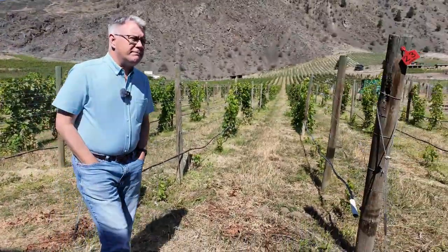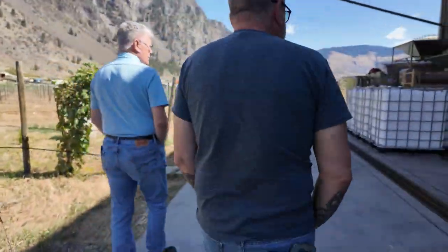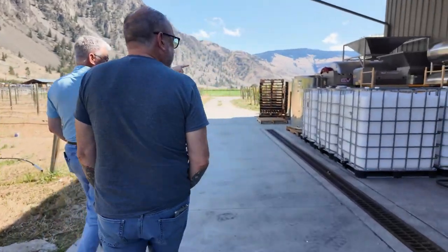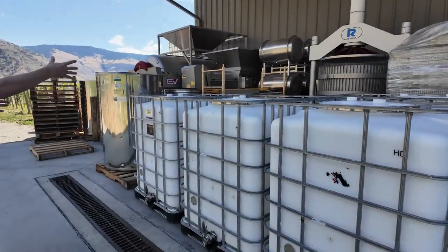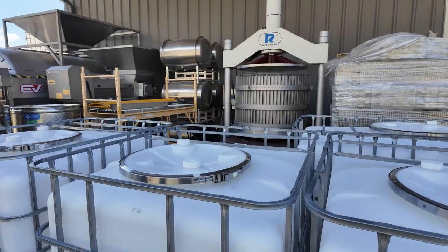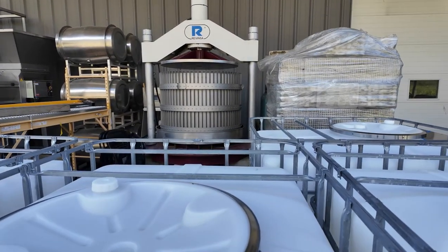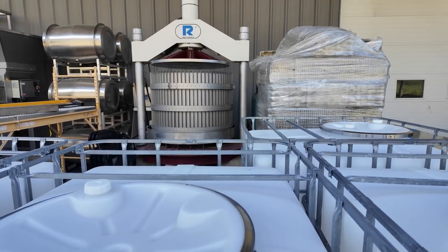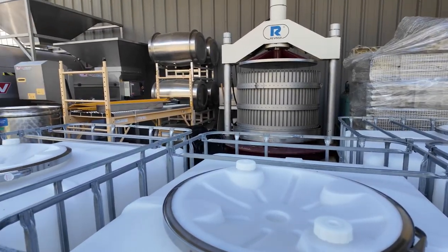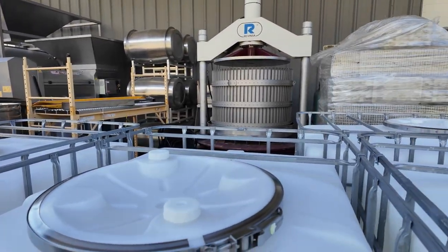Our reds are pressed in a traditional basket press — that's that machine right there. The stainless steel basket we take out and fill with the red grapes after fermentation. We also have a bladder press that we use typically for whites; for the reds, this one has a plunger that comes down and presses.